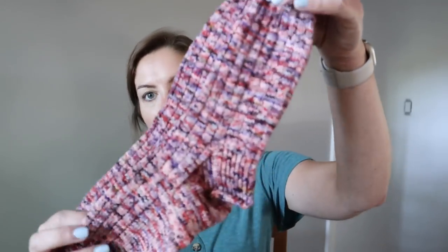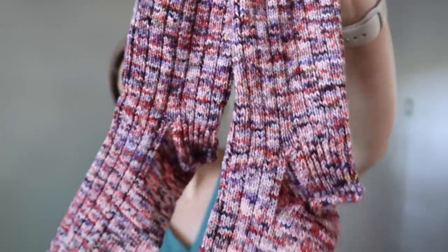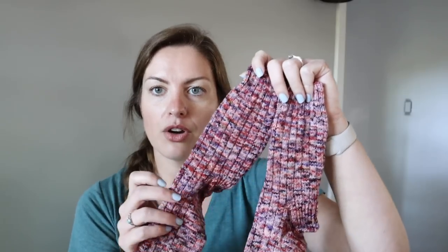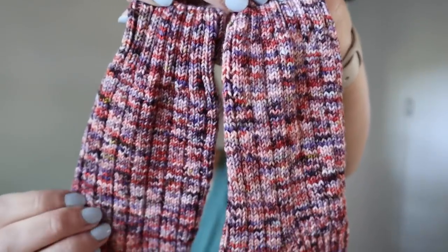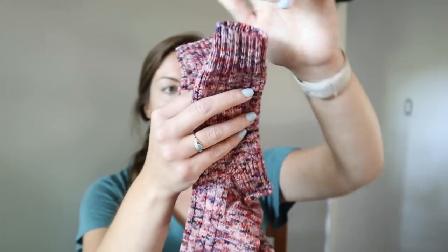I also finished the String of Lights socks that I was working on. String of Lights is a pattern by Lindsay of Sock Witchery, and this yarn is Running Up That Hill by Dragon Hoard Yarn. I love this colorway and I love this pattern — it's so pretty. I did Magic Loop, US 1, 2.25 millimeter.